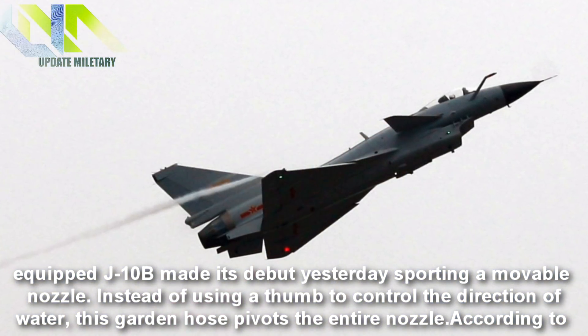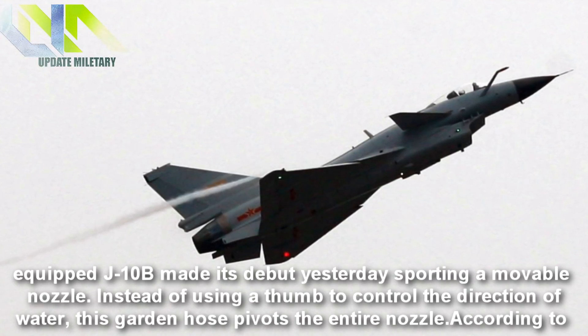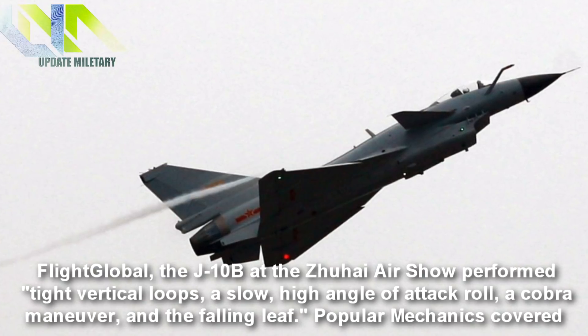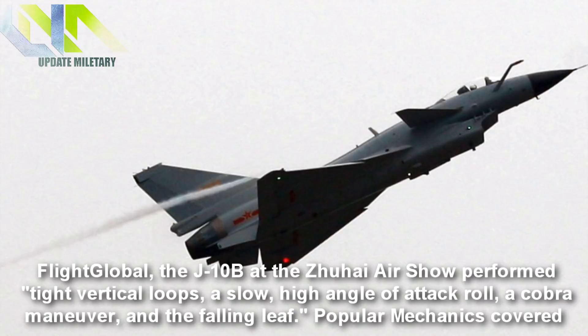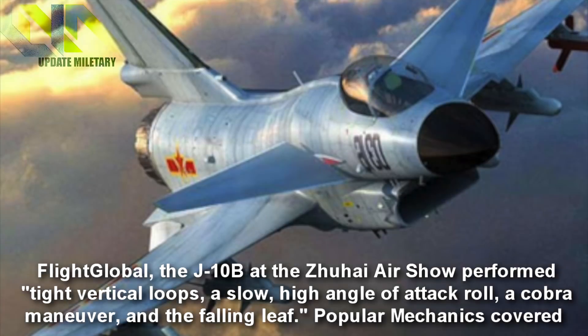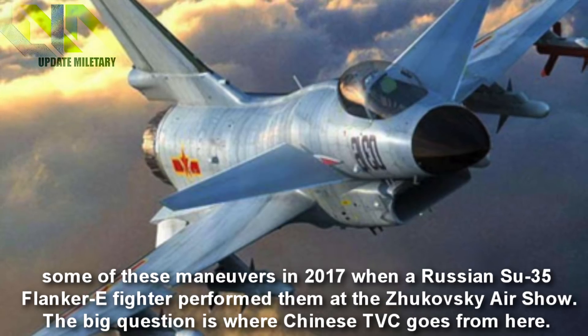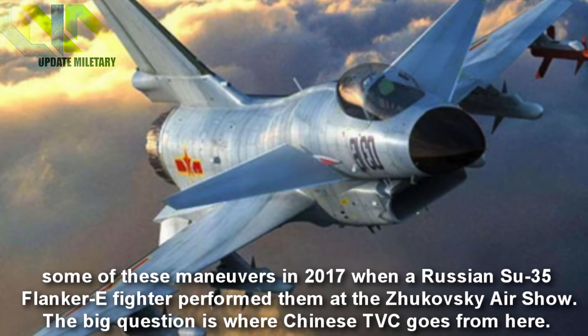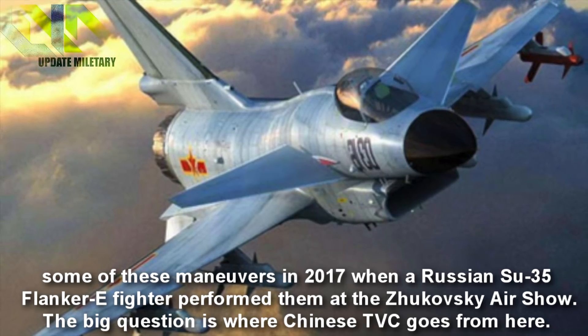Instead of using a thumb to control the direction of water, this garden hose pivots the entire nozzle. According to Flight Global, the J-10B at the Zhuhai Air Show performed tight vertical loops, a slow high-angle-of-attack roll, a cobra maneuver, and the falling leaf. Popular Mechanics covered some of these maneuvers in 2017 when a Russian Su-35 Flanker-E fighter performed them at the Zhukovsky air show.